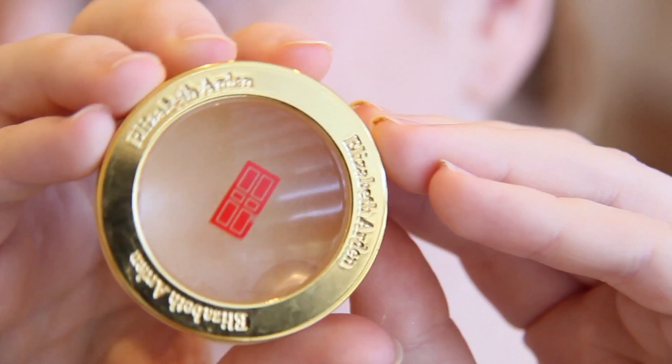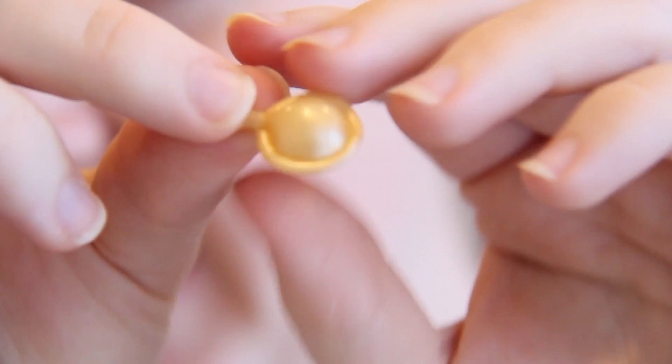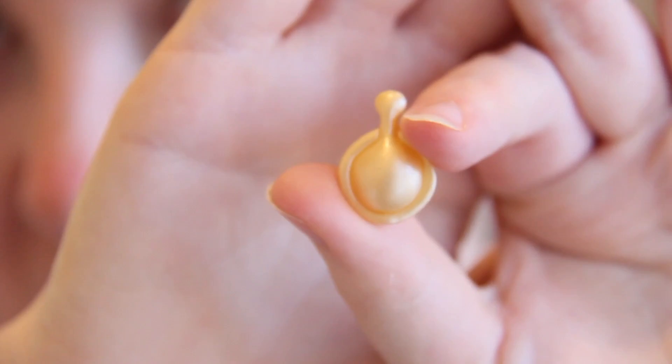I'll show you putting it on. I'm so sad that it's my last capsule. This is the container — it's all gold and it says Elizabeth Arden. Opening it up, this is what the capsules look like. They are like, honestly, they're so tiny.